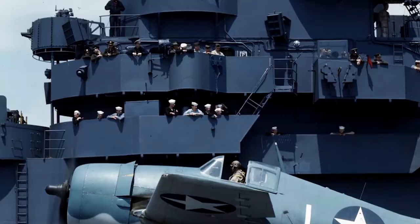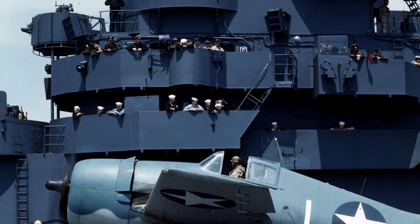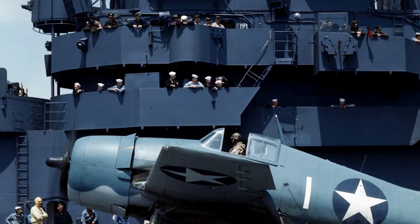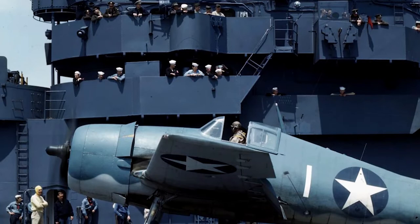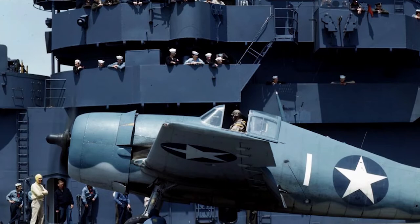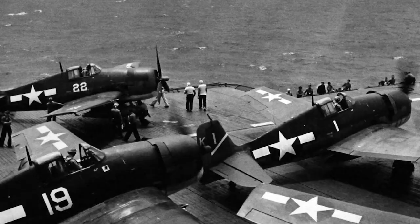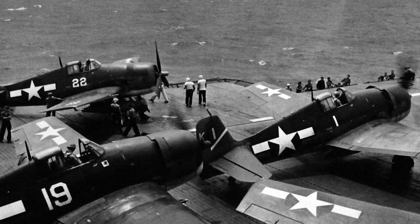Pilot Bob Hall made the first flight of the Grumman F6F Hellcat on June 26, 1942, and the Bethpage, Long Island factory produced no less than 12,275 F6Fs in just 30 months. The Grumman F6F Hellcat has proven to be the ultimate compromise in aircraft circles — not the fastest, most maneuverable, most manufactured, most heavily armed, or perhaps even the prettiest. Instead, it combines those ingredients to create an edge over its Japanese counterparts that has never been equaled.